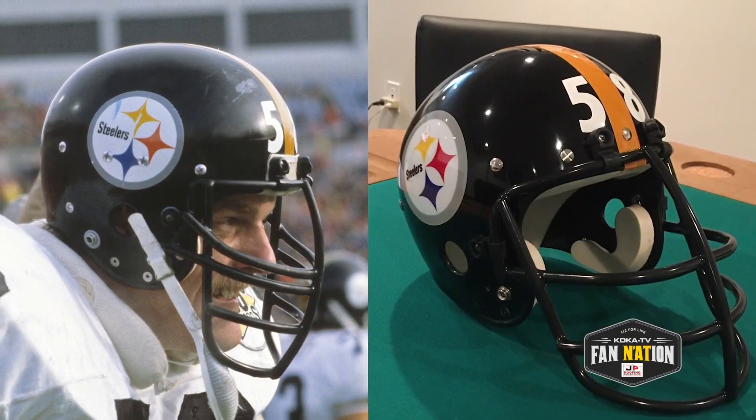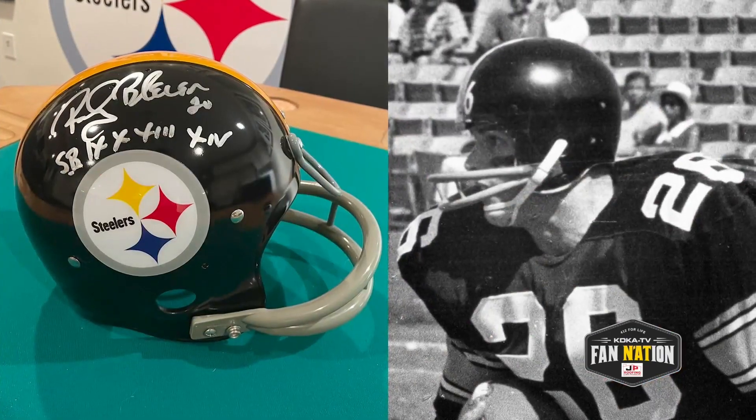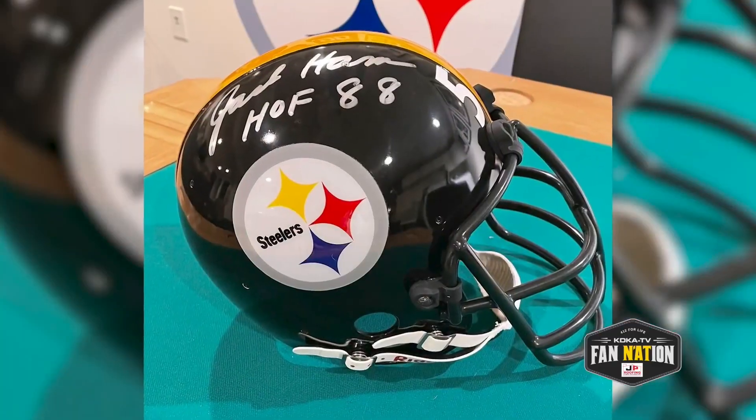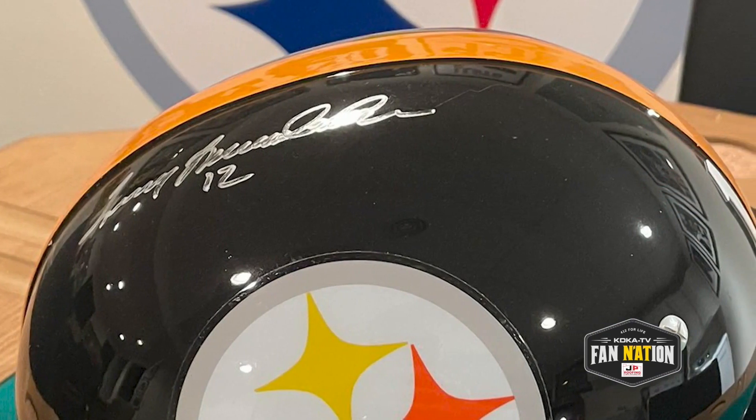Like this Jack Lambert helmet. This Heath Miller helmet. This Rocky Wire helmet. This Terry Bradshaw helmet. The helmets may be recreations, but those signatures are 100% authentic.